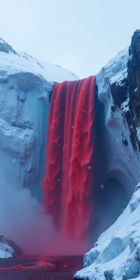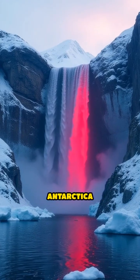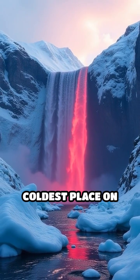Blood Falls is one of Antarctica's most bizarre and captivating secrets, standing out in a land of endless white ice and snow. Next time you think Antarctica is just frozen silence, remember there's a crimson waterfall flowing in the coldest place on Earth.